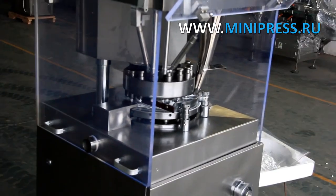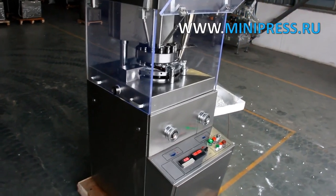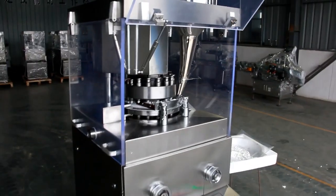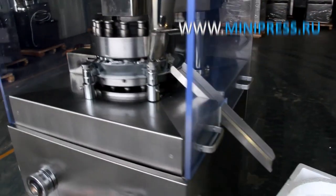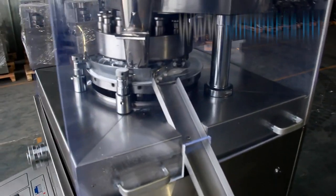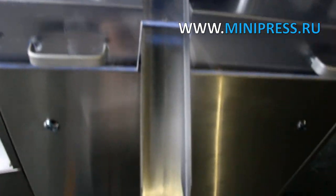Compact rotary tablet press for pressing cylindrical tablets up to 13mm and oval tablets up to 14mm using 10 pairs of punches. The tablet press is made of stainless steel and conforms to GMP. Maximum capacity of 19,200 tablets per hour. All parts of the press are accessible from all sides. Working area is covered with clear plastic shields. Infinitely adjustable bailing force and output.